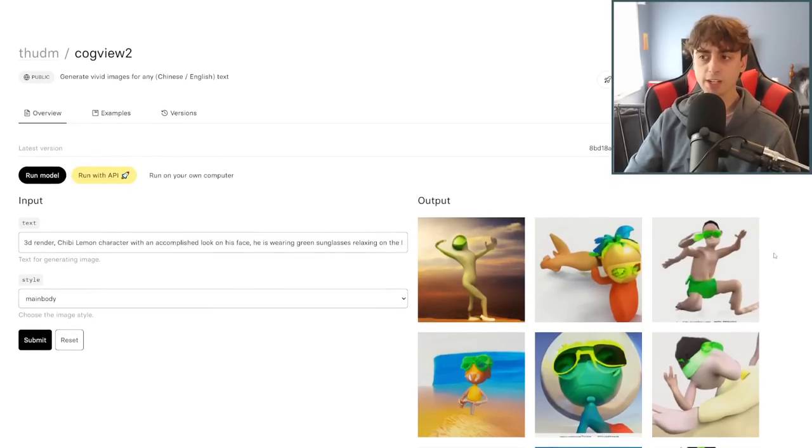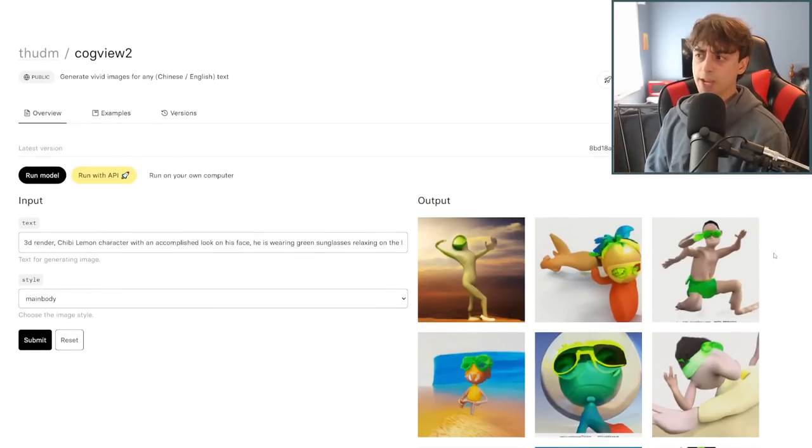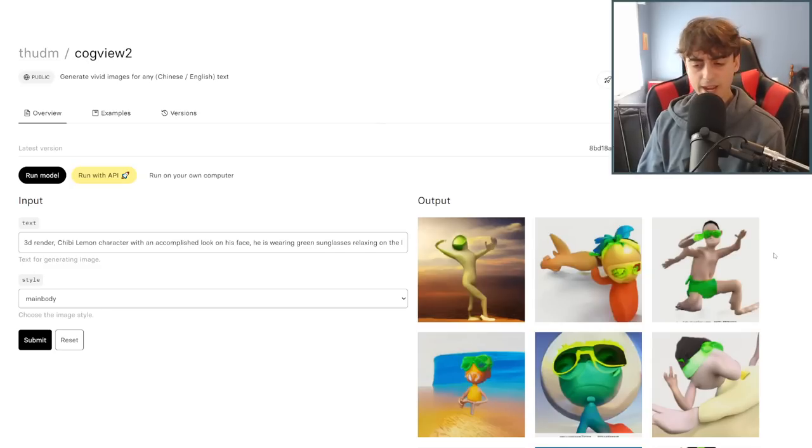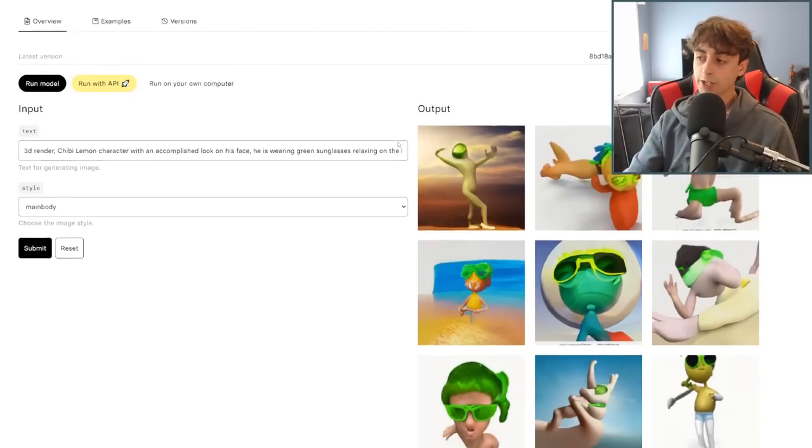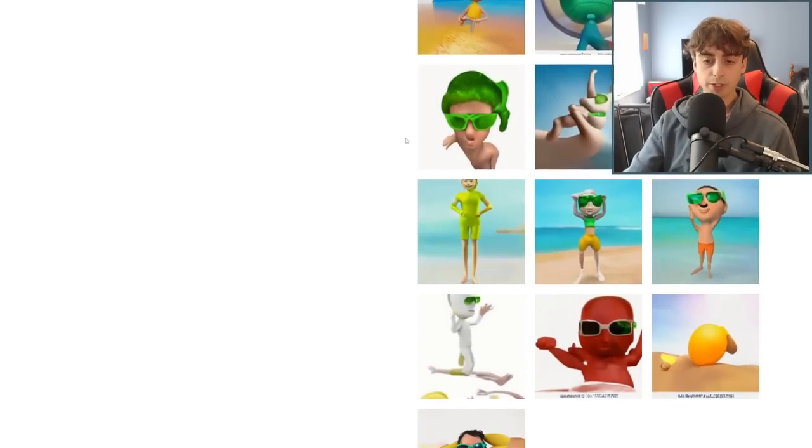Moving up the chain to CogView2, made by the same folks that made CogVideo — which is the AI we discussed in the opening generation of this video. It generates vivid images for any Chinese or English text. This is actually a pretty darn coherent text-to-image AI. As you can see, you get a lot of examples when you use it.